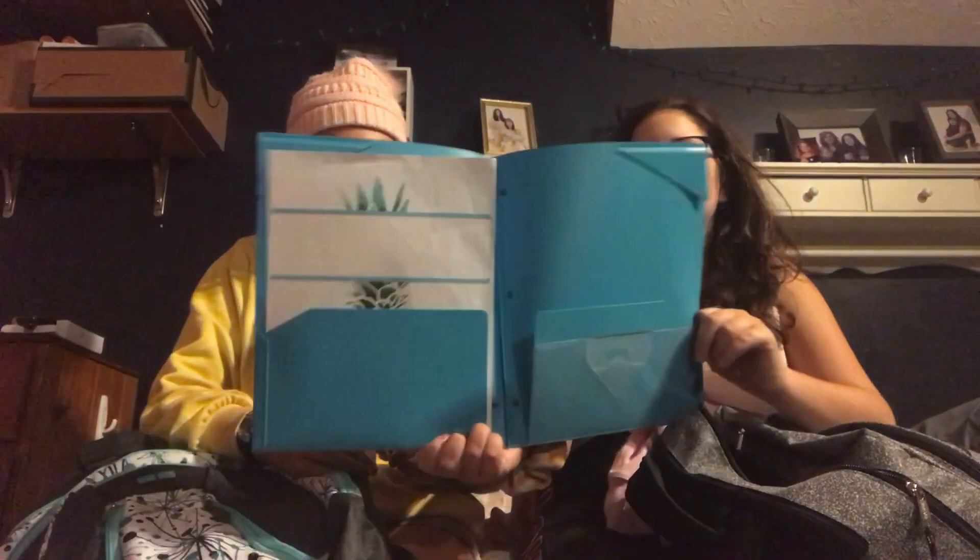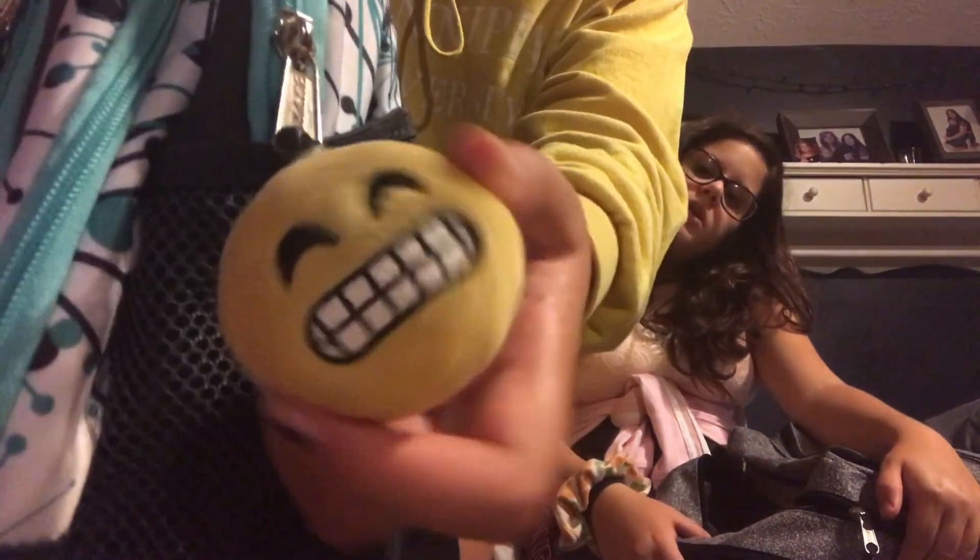I have this Five Star blue notebook that I keep my homework in, with a little organizer tab inside. And then I found this little emoji notebook — the emoji looks super happy, or super nervous, or maybe just dying — but that's pretty much it for Lydia.